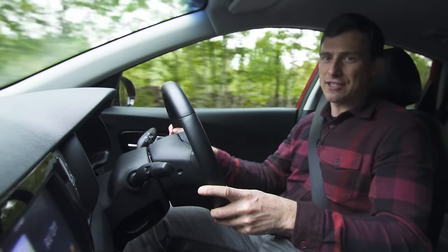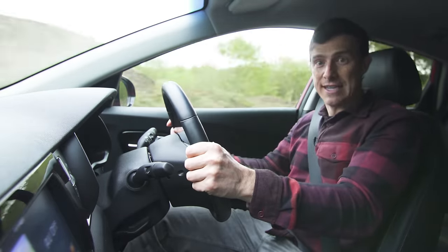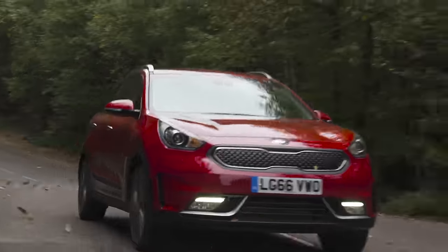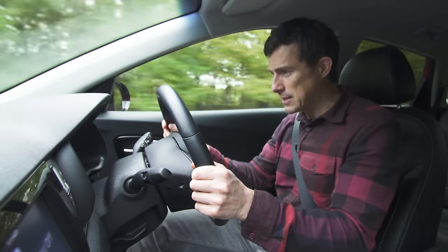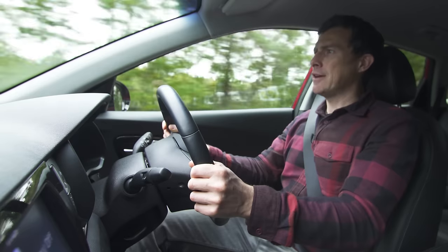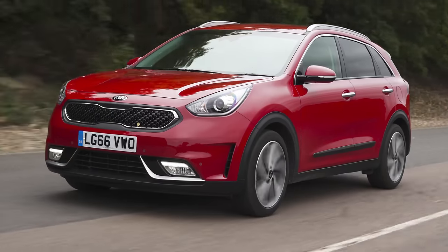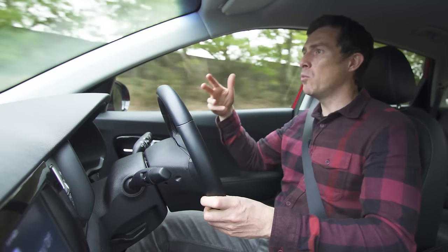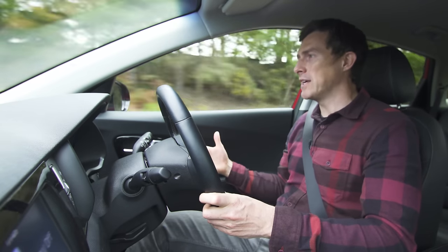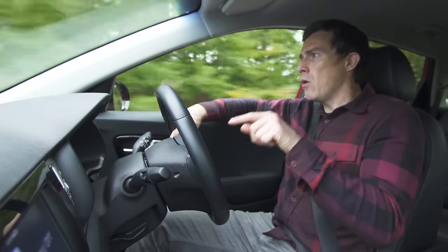If you want more information on what this car's like to drive, click up there to watch my point-of-view test drive. As for the economy, the particular Kia Niro I'm driving should do 64 miles per gallon and I'm getting 56, which is pretty close, though it's not as good as the economy you'll get from a Toyota Prius. Still, if you're the kind of person who likes an SUV-style car but has been put off diesel because of recent scandals, I think this could be well worth a look.